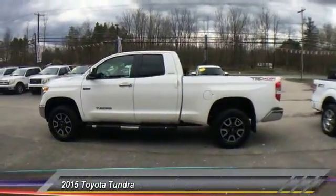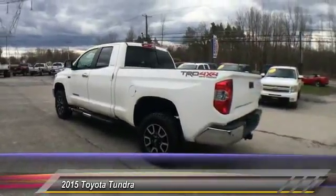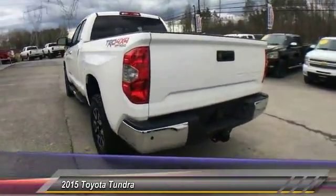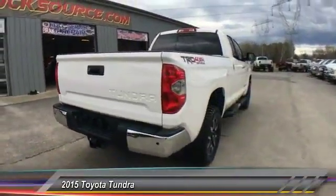The 2015 Tundra. Tundra has a number of unique features useful for those using it as a work truck, including extra large door handles, a deck rail system, and an integrated tow hitch.